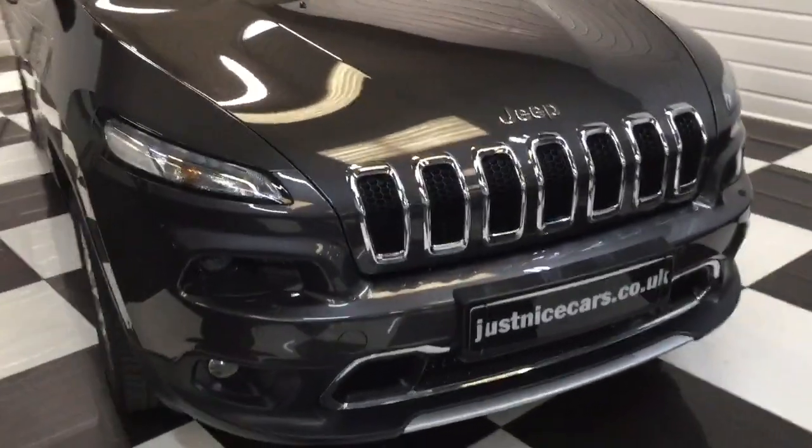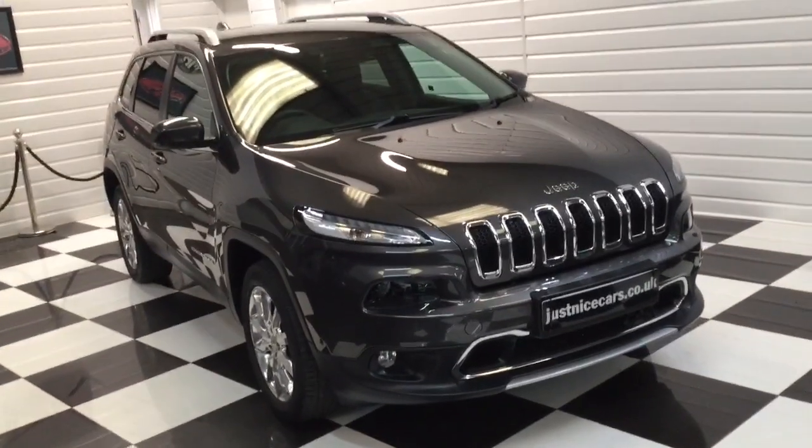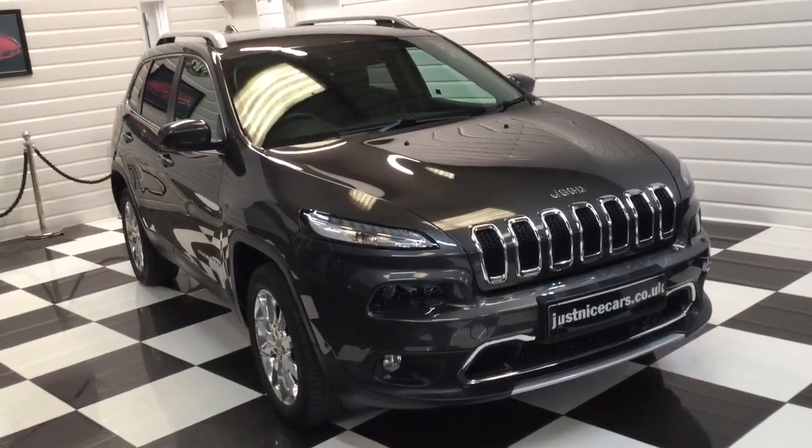Any questions you have, if you'd just like to pick up the phone and give us a call. If you've got a part exchange or you'd like a finance quotation. But honestly, what a nice car this is. Thank you for watching.